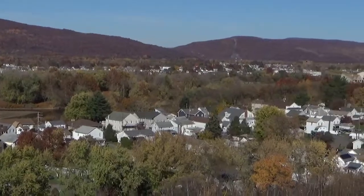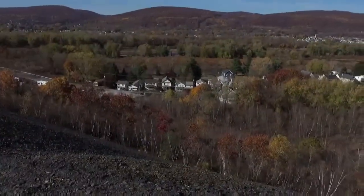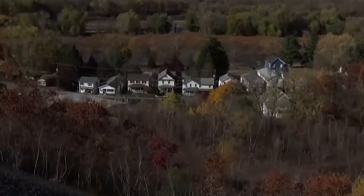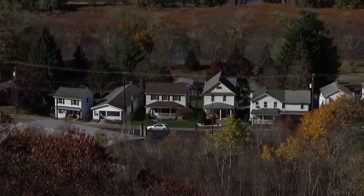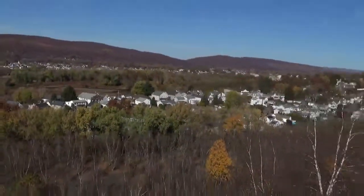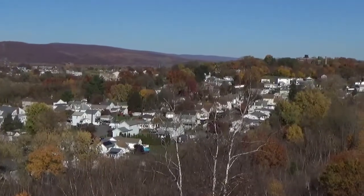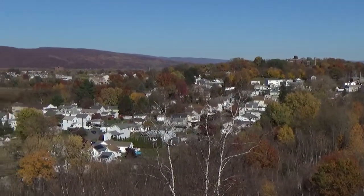You can never build on this because it would just keep settling — it's just rock essentially. But again, this would have been originally as flat as those homes where I'm standing. Wild. And without the mines there'd be none of these homes — none.